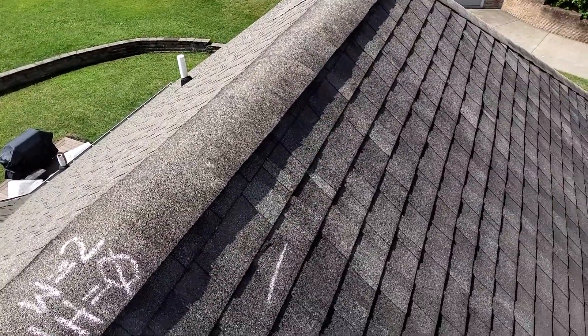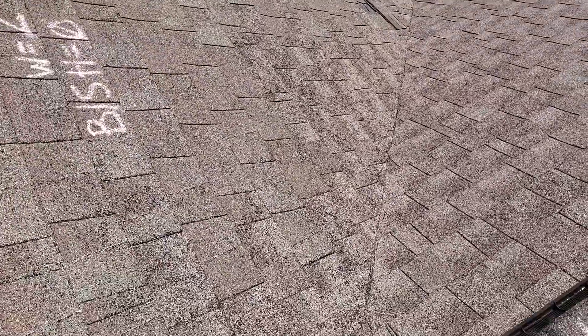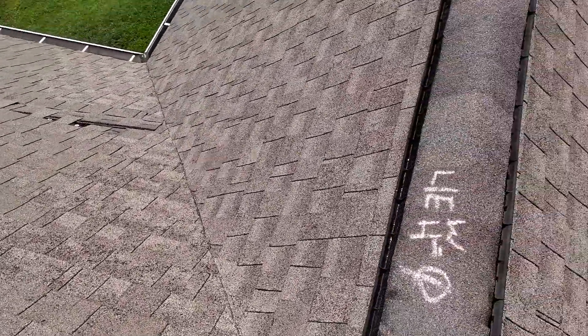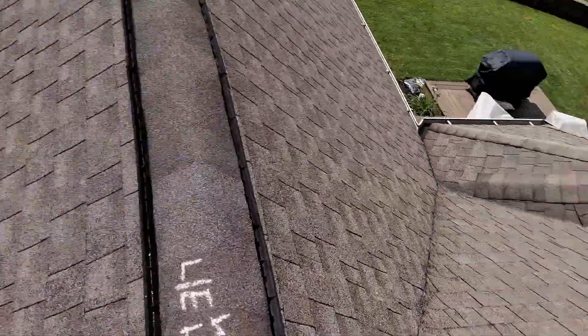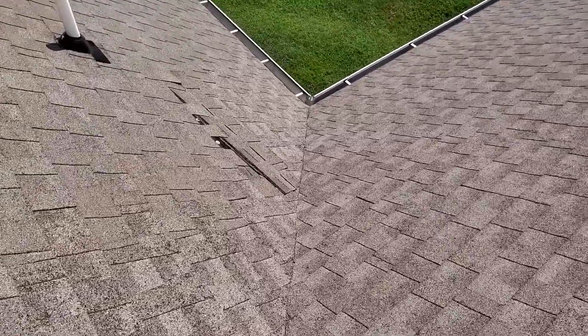I can take you down there and show you those damages. You can see in this valley here we do have foot traffic causing grain loss. You can see the edge of the shingles — the grains are ripped out and the fibers are showing through.